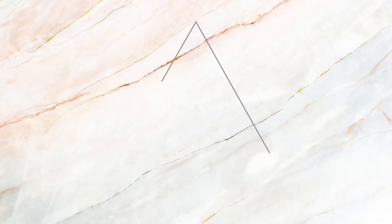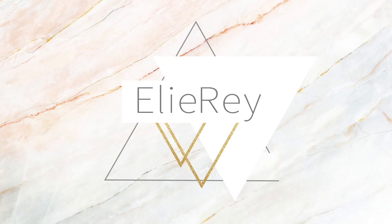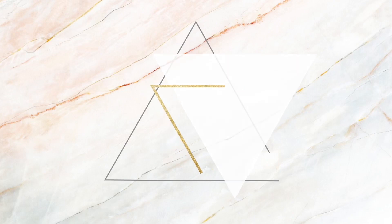Hey guys, welcome back to my channel — Ellie Ray here. Today I have another Dollar Tree haul. I want to give a little disclaimer: I don't have a lot of items, and the reason is that I want to be mindful of the things I buy. Some of these items are brand new to my Dollar Tree, and some have been there before and I just came around to buying them.